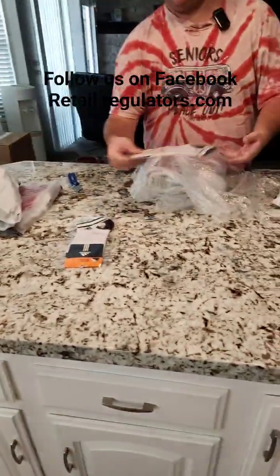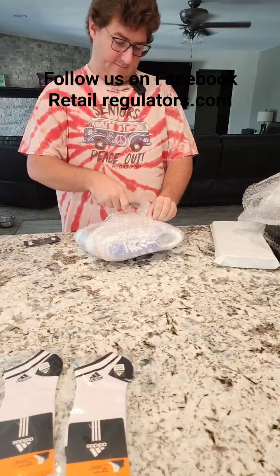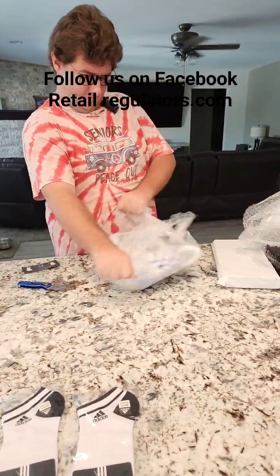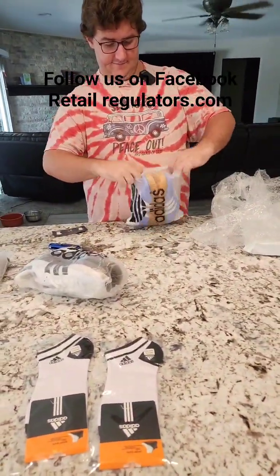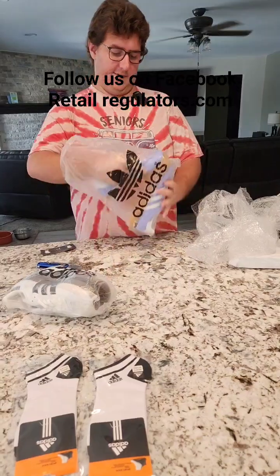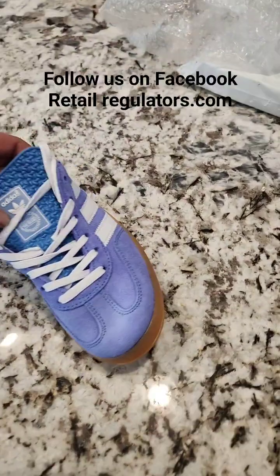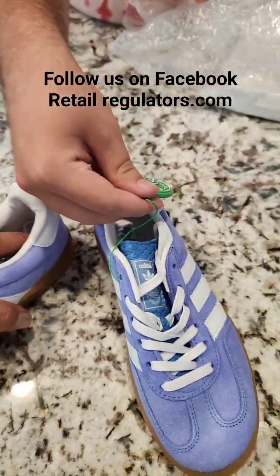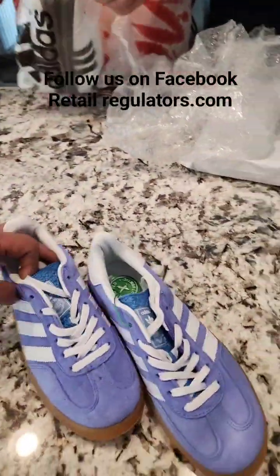We have some Adidas socks here, some sports socks. I think those are Adidas — those are the old shell-toed Adidas, the old school 1980s ones. These ones are size 38. There's a tag saying verified, authentic. Very nice.